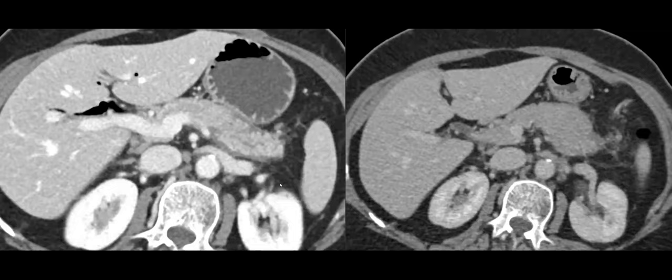Teaching point: you said autoimmune pancreatitis and Malek said IgG4. What's the difference? Not all autoimmune pancreatitis is IgG4 disease. It could be seronegative or seropositive IgG4 disease. Most will display lymphocytic and inflammatory changes, but not all are IgG4 positive. About 20% of cases will have serology that's negative for IgG4 disease.